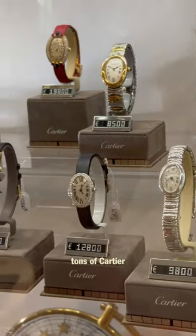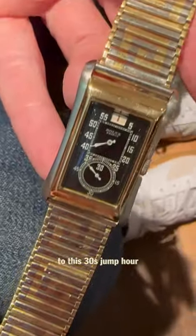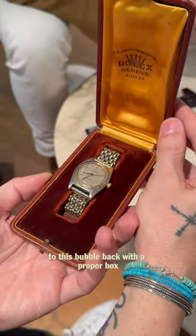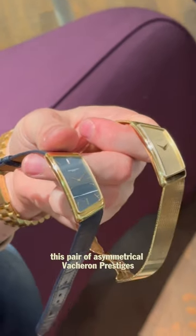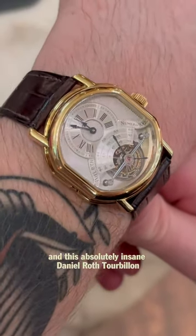This shop has something for everyone: tons of Cartier, vintage Rolexes spanning from Paul Newman Daytonas to this 1930s jump hour, to this salmon dowel chronograph, to this bubble back with a proper box. We also took a look at this Breguet Type 20, a dressier tiger eye, this pair of asymmetrical Vacheron Prestiges, and this absolutely insane Daniel Roth tourbillon.